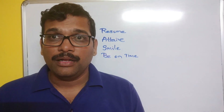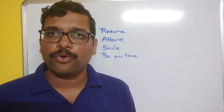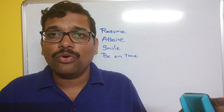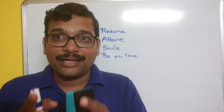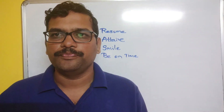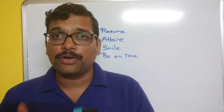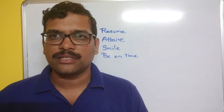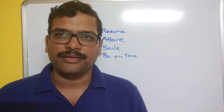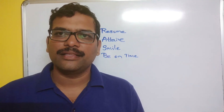Remember, the interviewer doesn't know you — even if you are a topper, strong in programming or some technical area, the interviewer doesn't know that. What you perform in that moment is what matters. Be prepared, be confident, and don't rush while answering questions. Take a few seconds, think about how to answer, and then start answering.